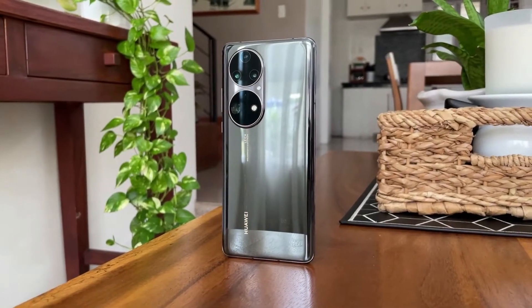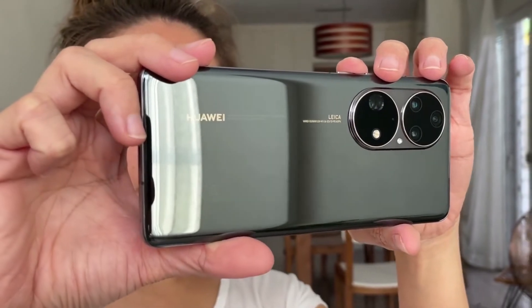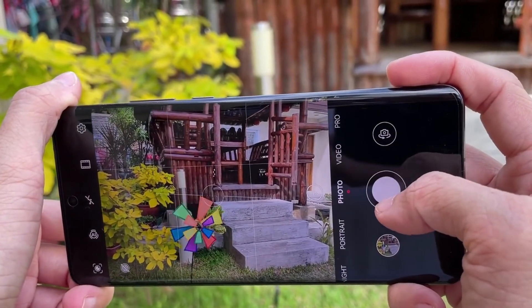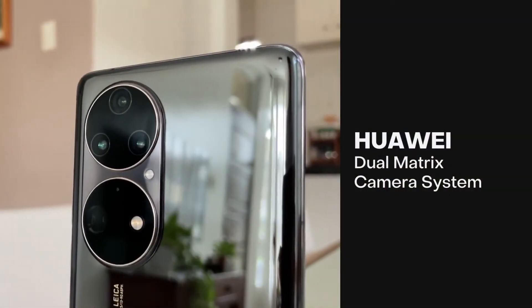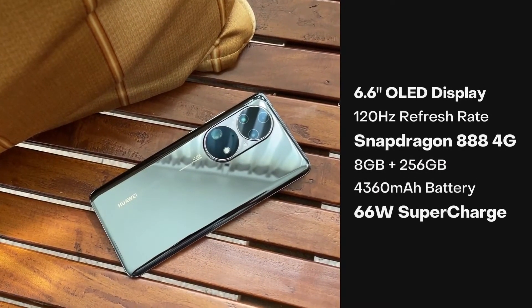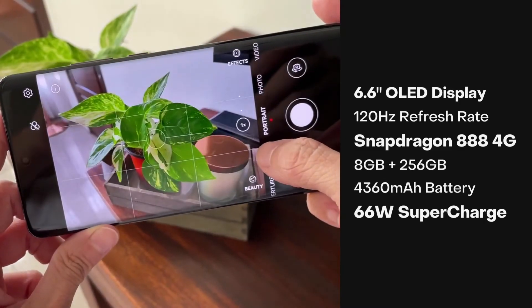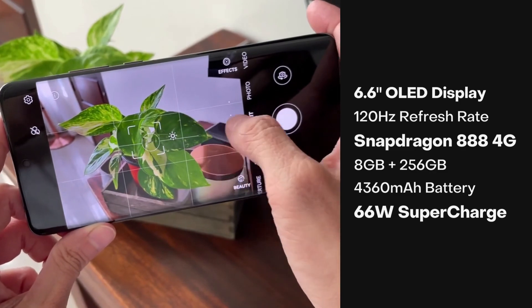And there you have it. The Huawei App Gallery will only continue to grow from here, allowing you to make the most out of your Huawei P50 Pro. It is, after all, one of the best smartphones on the market right now, featuring Huawei's powerful Trueform Dual Matrix Camera System, a premium design, an excellent 120Hz OLED display, a powerful Snapdragon 888 chipset, and blazing 66W fast charging.